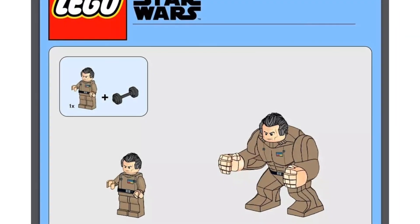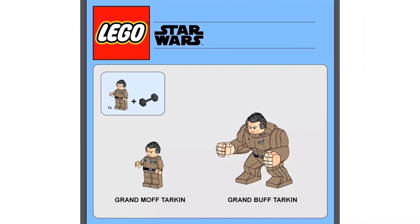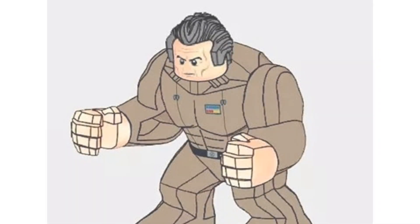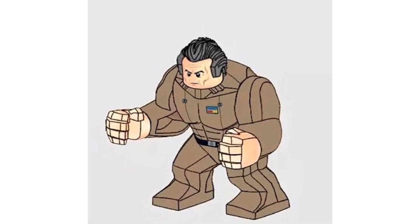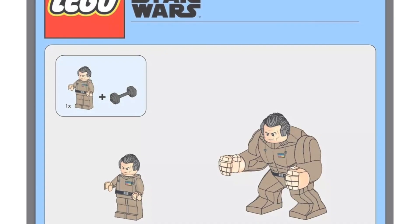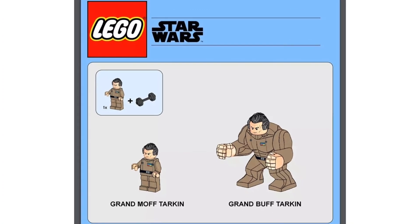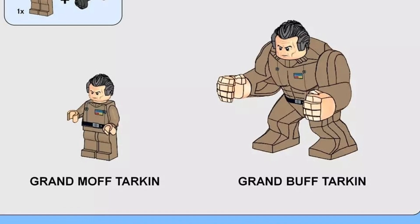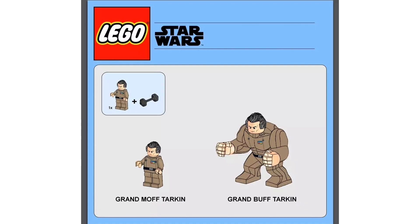You know what time it is — it is meme set time! Today on the left we have Grand Moff Tarkin and on the right we have Grand Moff Tarkin. I absolutely love Grand Moff Tarkin as a character in Star Wars. It's just amazing to see him in that Hulk body but with his Imperial clothes on. Grand Moff Tarkin plus the barbell equals Grand Buff Tarkin, and I think that's hilarious. I definitely think Lego should maybe do this for the May 4th promo or slap him in an exclusive set.